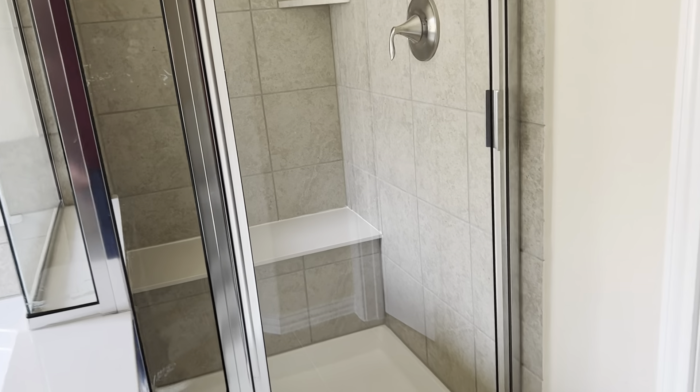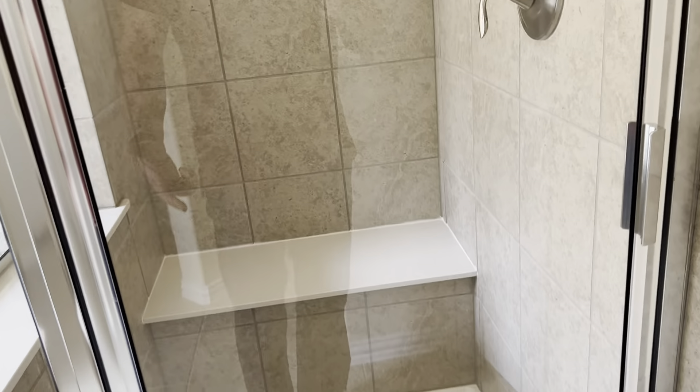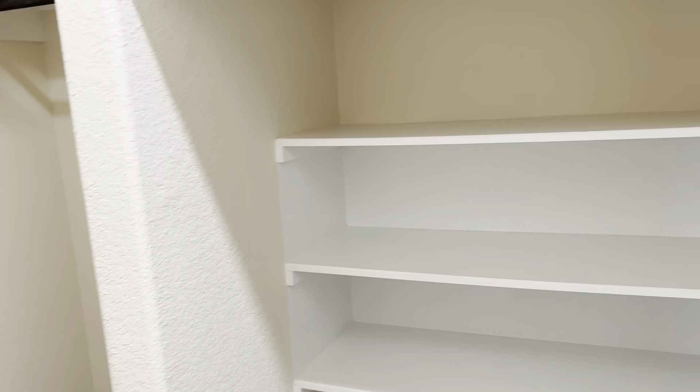Toilet without a door — I don't know if that's important to you. And then a shower with a seat. I like a seat in the shower. And the closet is pretty good size.